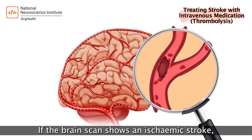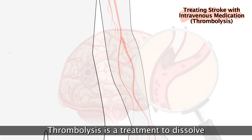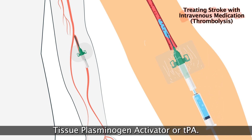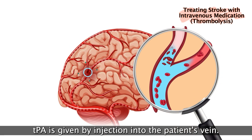If the brain scan shows an ischemic stroke, thrombolysis may be considered. Thrombolysis is a treatment to dissolve the clot and restore blood flow to the brain, using a drug called tissue plasminogen activator, or TPA. TPA is given by injection into the patient's vein.